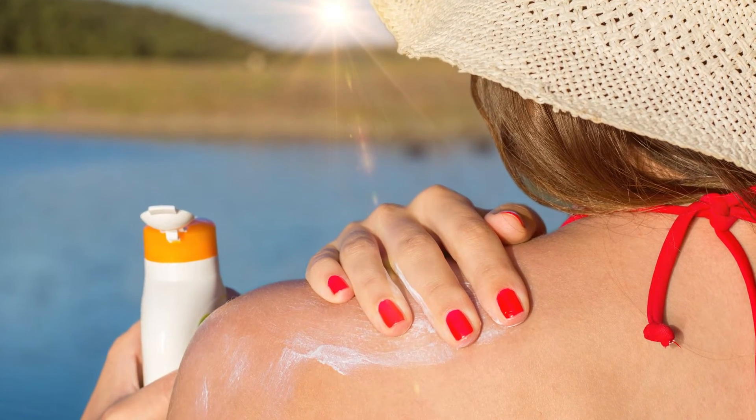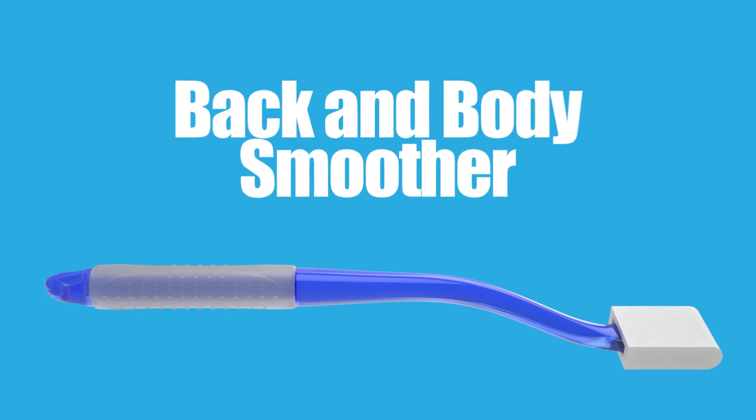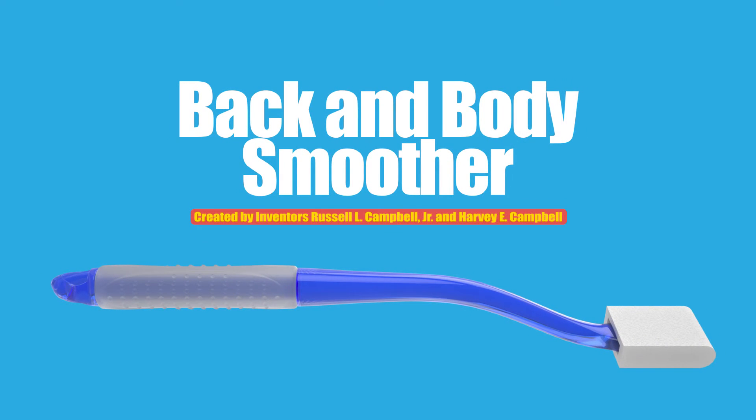Applying lotion, oil, or soap to your back and other hard-to-reach areas can be anything but easy. Now, you can skip the struggle with the back and body smoother.